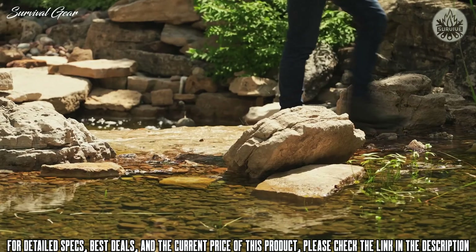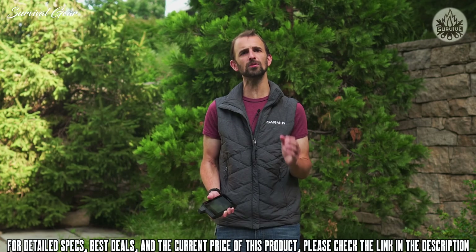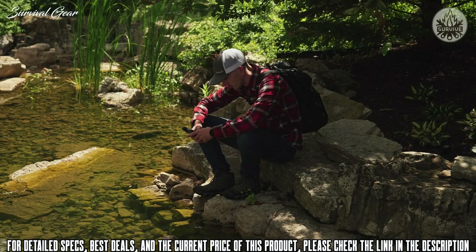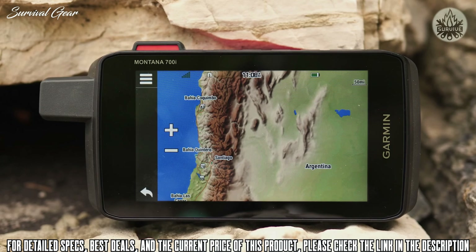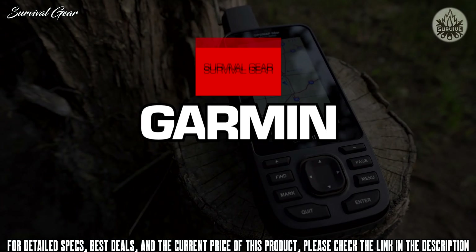Battery life should be the least of your worries. We've added an Expedition mode to the Montana 700 series, giving you an ultra-low power GPS reference to keep your Montana tracking longer between recharges. The rechargeable lithium-ion battery pack can provide up to 18 hours of battery life in GPS mode and up to two weeks in Expedition mode, giving you the peace of mind to take off where others leave off.